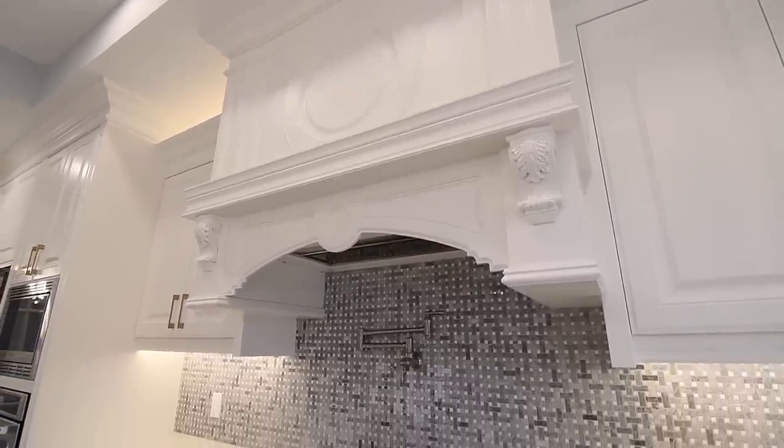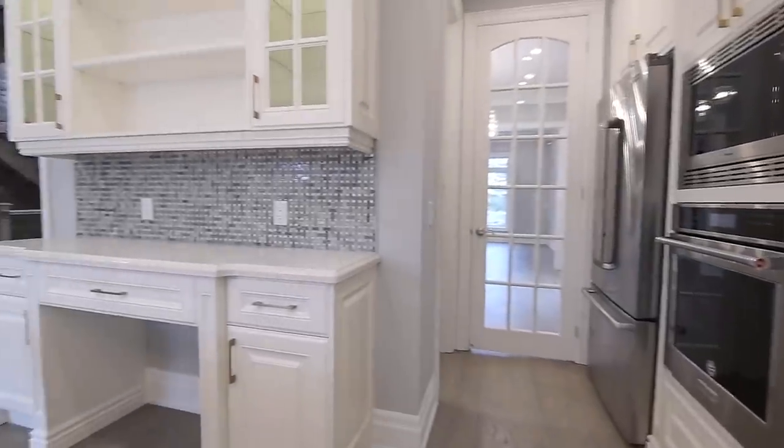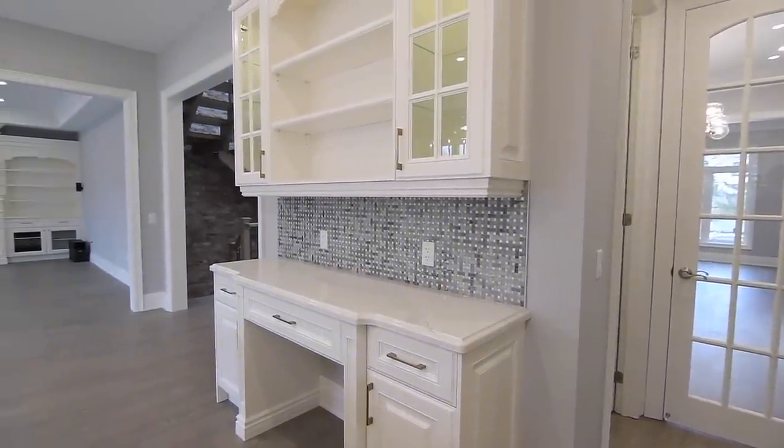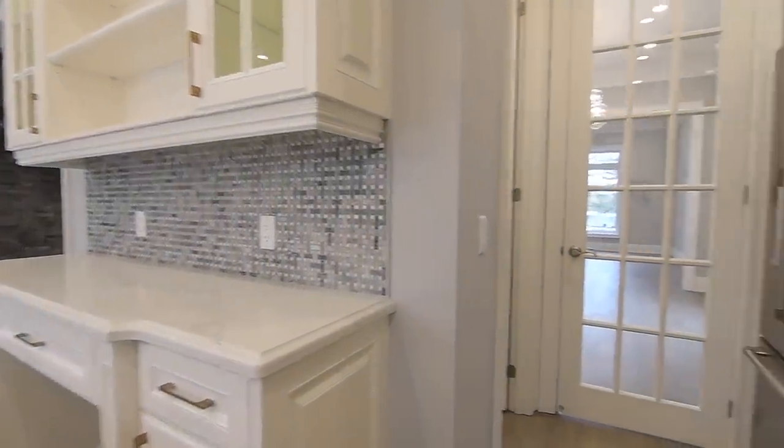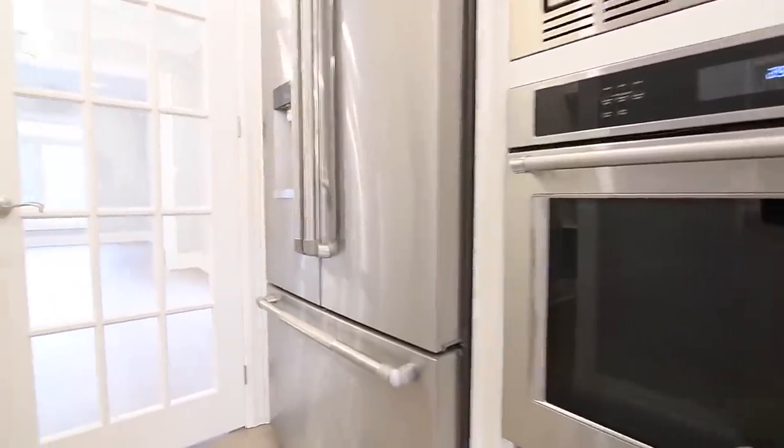The cabinetry features soft-closing hardware, interior, under-cabinet, and accent lighting, some glass-paneled upper accent doors, and a chef's desk. While next to the French door entry into the formal dining and living rooms is a large walk-in pantry.